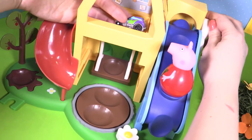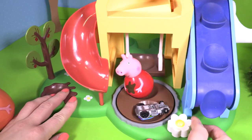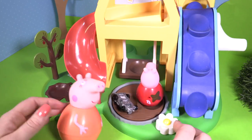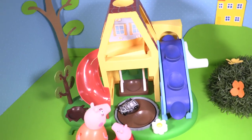Watch it go down. Now they're on the roundabout together. Come on Peppa, time to go home, Mummy Weeble says. We had fun at the Wind and Wobble Playhouse with Peppa today.